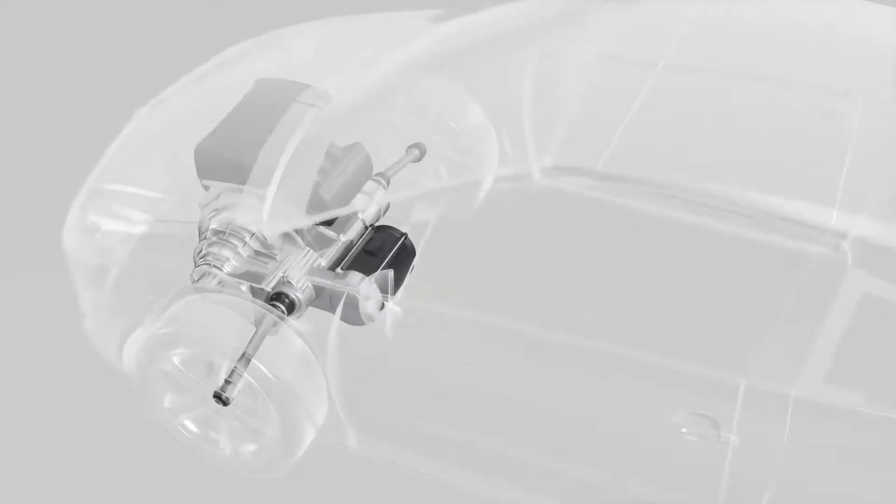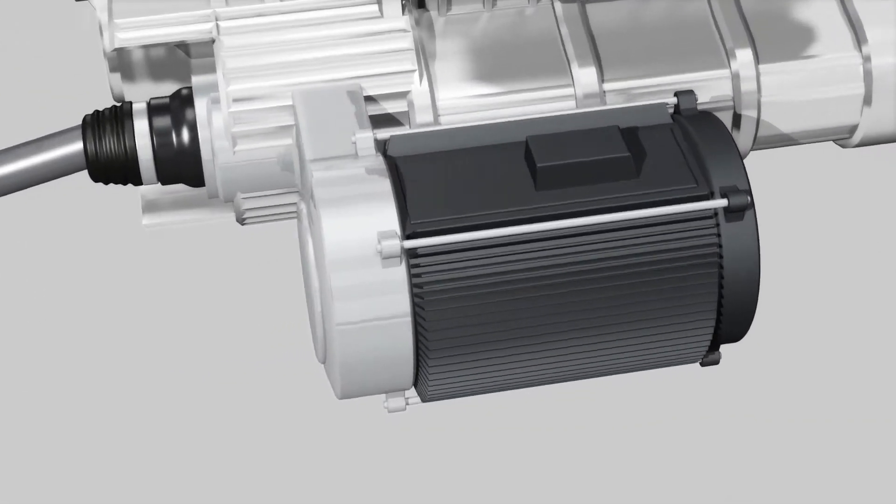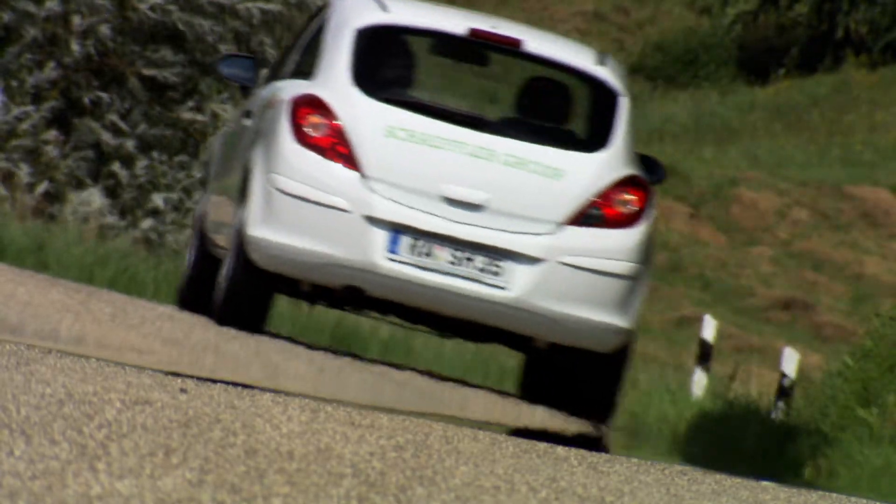The central unit is flange-located to the automated manual transmission by means of a toothed chain and drives the front wheels. The 95 Nm electric motor was designed and manufactured by the Schaeffler subsidiary EDAM.